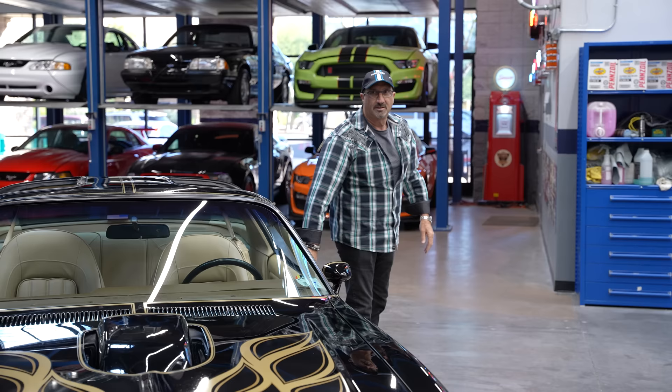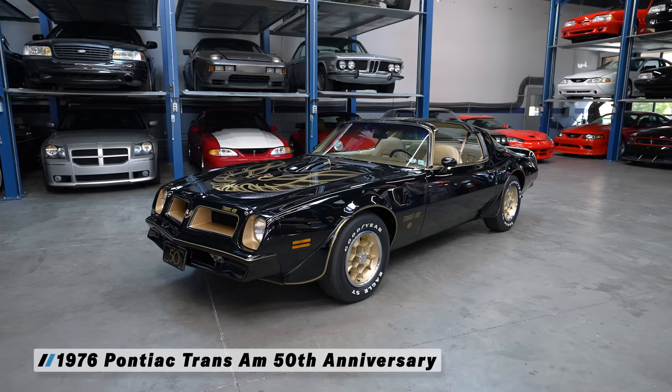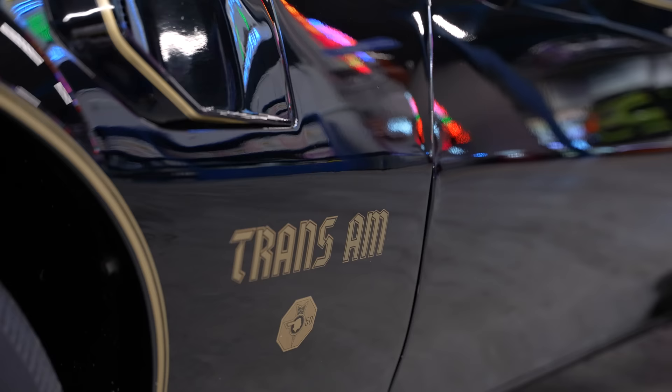David. Colin. Good to see you, my friend. So what have you brought? A 1976 limited edition Pontiac Trans Am. It's not a bandit? It's not a bandit. This car commemorated Pontiac's 50th anniversary — a lot of people don't know that. They think it's a bandit car, and it's not. Actually, this car was built a year prior to the bandit.